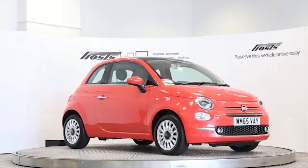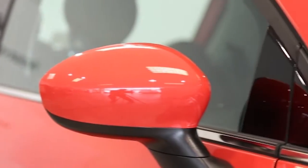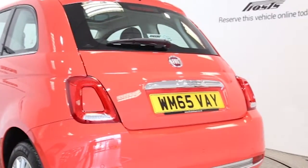Here we have a 2015 registered 3-door Fiat 500 Start-Stop Lounge new model with a 1.2-litre manual transmission petrol engine. The car is finished in glam coral.